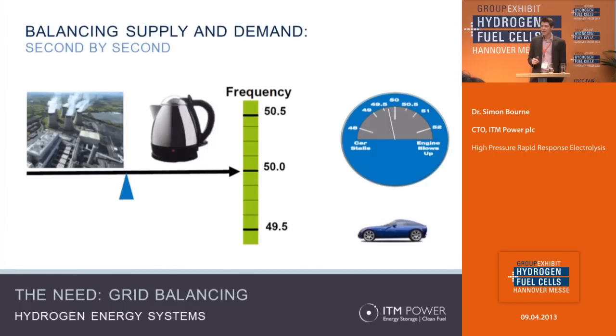If there's greater generation, the frequency will rise because the turbines will spin faster. If there's excess load, the turbines will slow down and the frequency will drop. The analogy I've used here is a car engine: if the engine runs too slowly it will stall, and if it runs too quickly the engine ultimately will blow up.